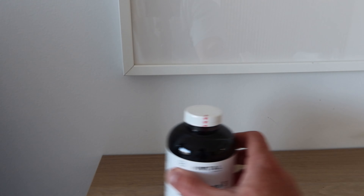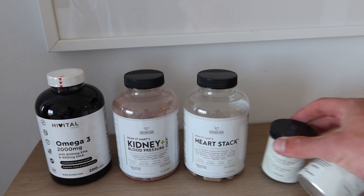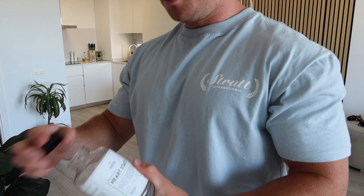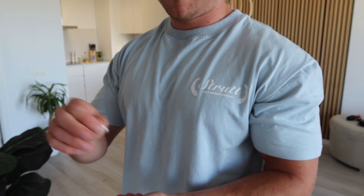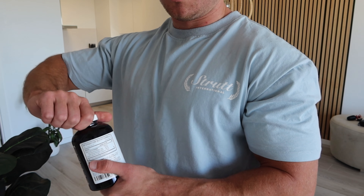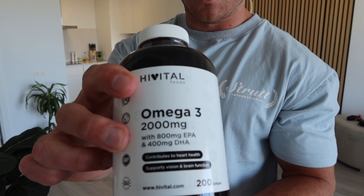Here's the morning health supplement stack. We've got omegas, a kidney blood pressure stack, heart stack, B12, and K2. Four of the heart stack, four of the kidney blood pressure stack, one K2, one B12, and two omegas. When you are buying omegas, make sure you're looking at the EPA content — here we've got 800 milligram EPA.